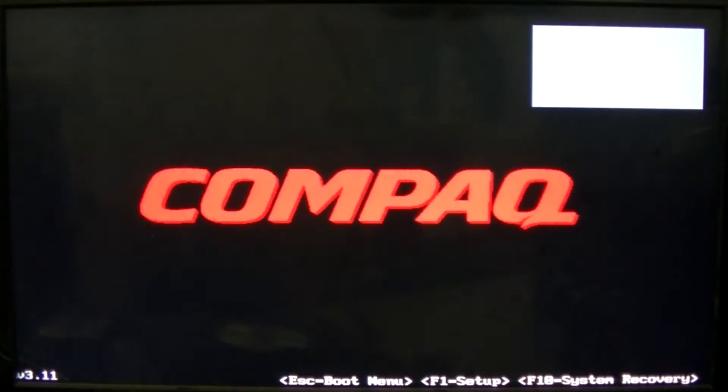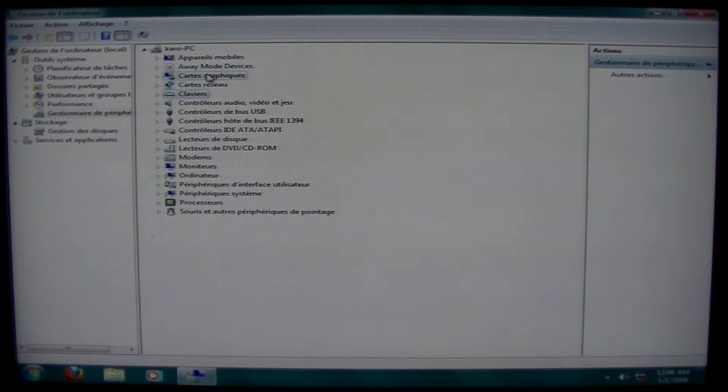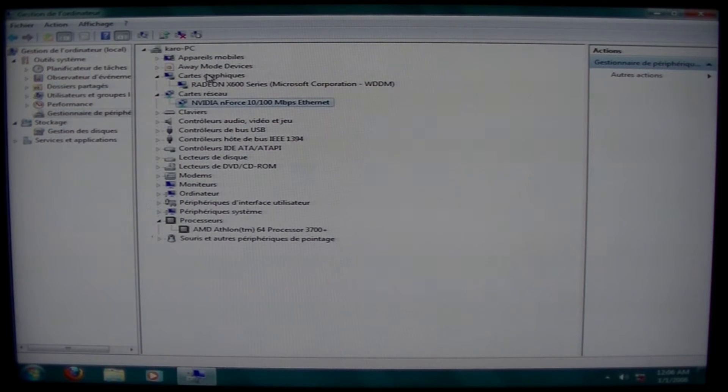Ooh la la — smells a lot like Compaq. So now we're going to see... it is an X600, I'm so sorry. An X600 passively cooled — that's a recipe for disaster. There's our CPU. And I'm sorry, it is a 10/100 megabit Ethernet, not gigabit like I thought. Darn it. It is Socket 939, though.